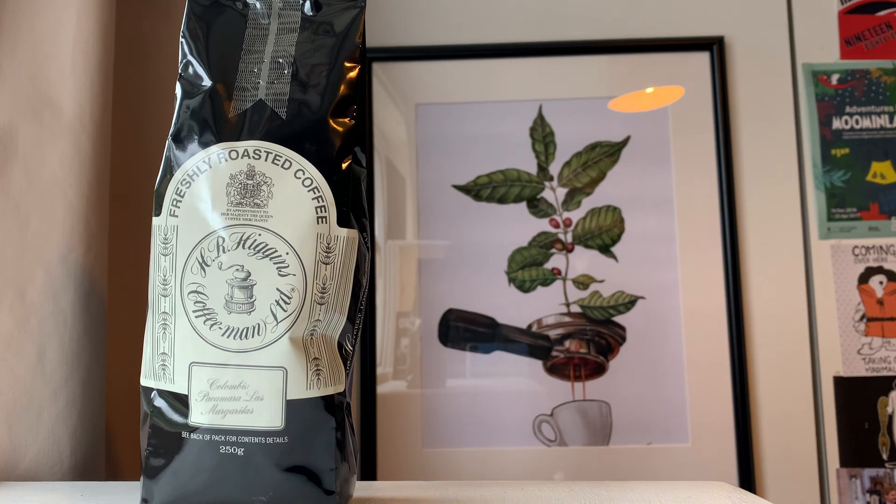It might also be the fact that they're based in Mayfair and just have that image of pomp and ceremony that appeals to the upper crust. I am not the upper crust, so I wouldn't know. But I've never been to their shop in Mayfair — I would love to go and check it out.